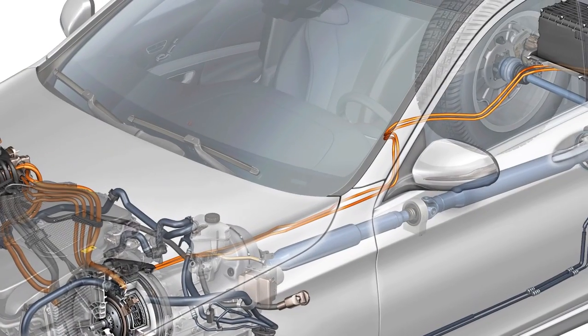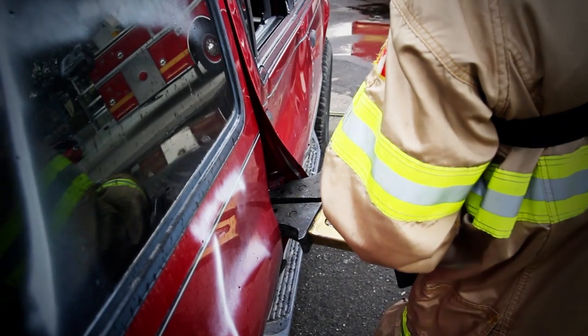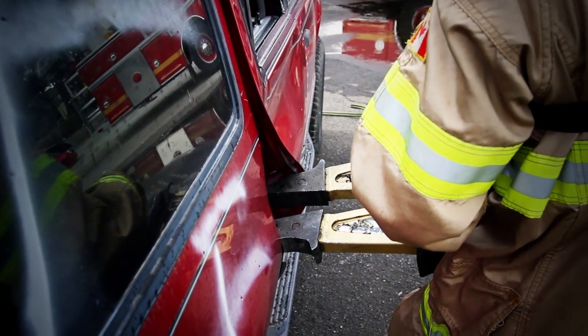Or in the case of a hybrid vehicle, we could accidentally cut through an energized circuit. We need to know how to quickly de-energize and stabilize the vehicle so that we can do our job safely and get them to medical attention as soon as possible.